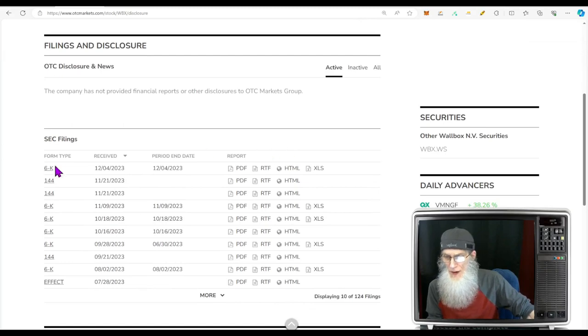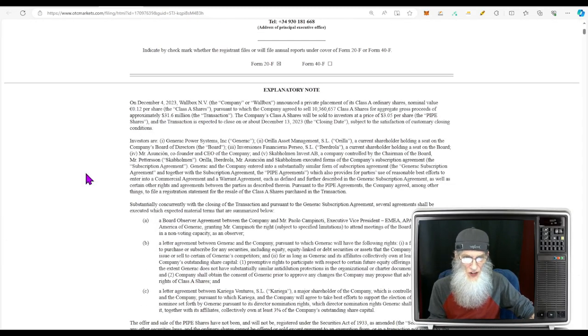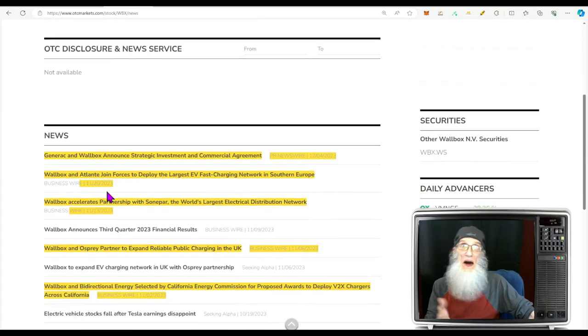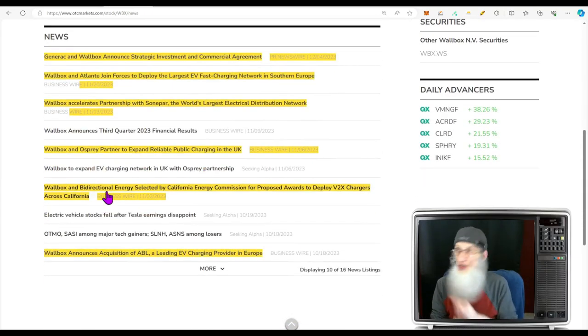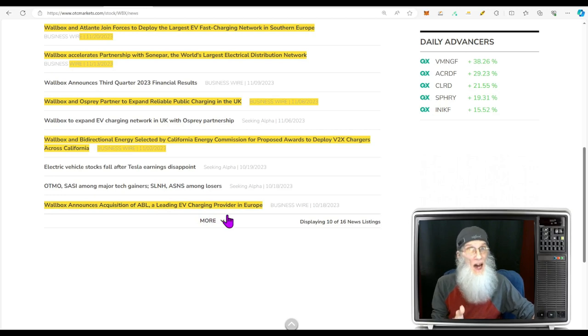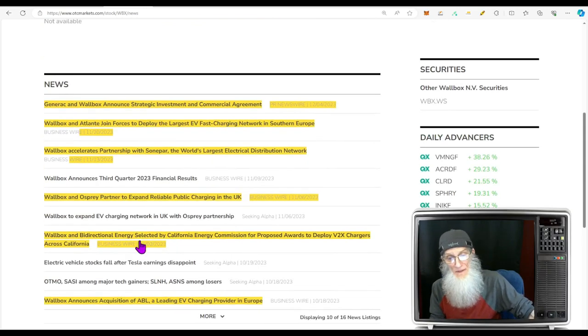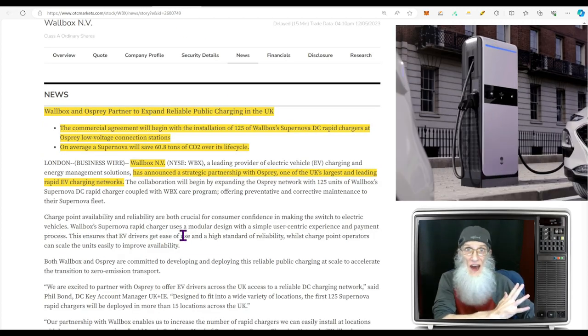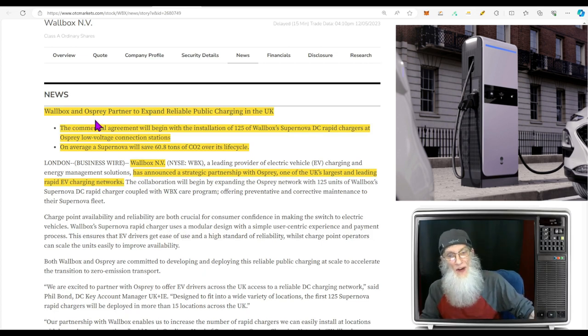Looking at the disclosures — there's a 6-K in the news, and it's easier to read, so let's jump over to that. The company has a lot of hot, juicy news just in the last 30 days, though there was one piece from October we can't ignore: Wallbox announces acquisition of ABL, a leading EV charging provider in Europe. I've got five pieces of news from the last 30 days, all deals they have made. Wallbox and Osprey partnered to expand reliable public charging in the UK — Osprey is one of the UK's largest EV charging networks.